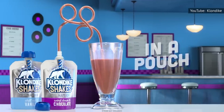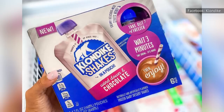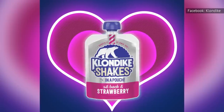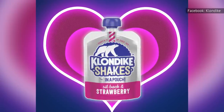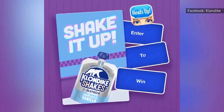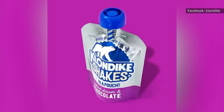Klondike shakes are an ode to traditional milkshake flavors but with creative names such as Chill Out and Vanilla and Wine Down and Chocolate. The shakes come in fun, squeezable single-serve pouches. Klondike added a third shake flavor, Sit Back and Strawberry, later in 2021. It was released as a partnership with the game company Heads Up. The company made a three-minute game called Shake It Up that gave consumers something to do while the Klondike shakes softened for consumption. Players who completed the game received a $3 off coupon for a Klondike shake product.